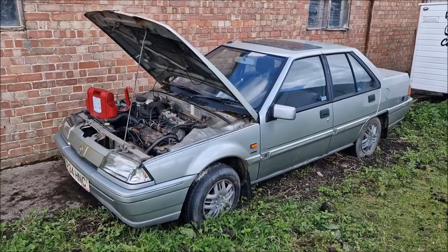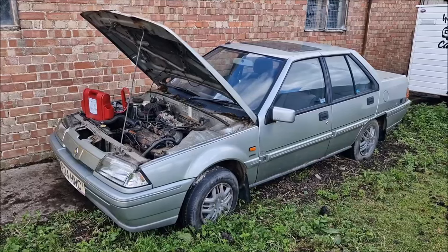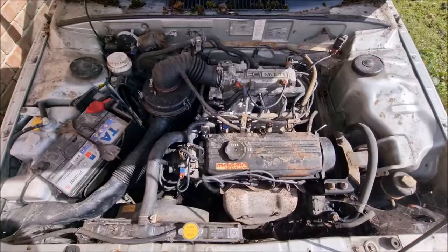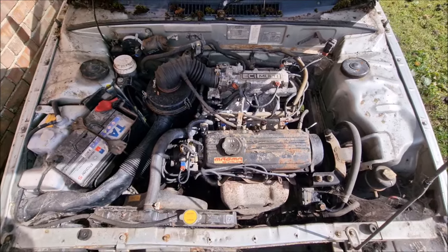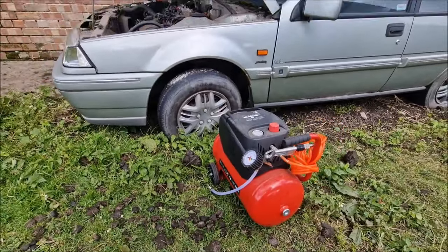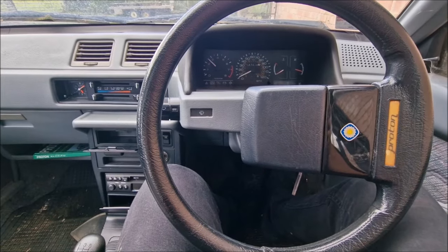The next port of call is going to be trying to move it and get it shifted to the front of the farm so we can get it on the trailer. The problem is the wheels and tyres are very flat, but thankfully I brought my air compressor to pump them up. My concern would be if it was stuck in the mud — the next question is will she move?